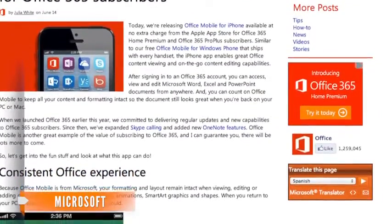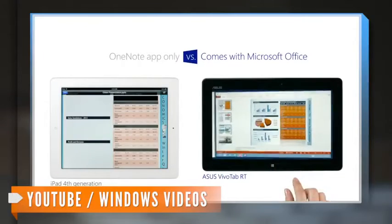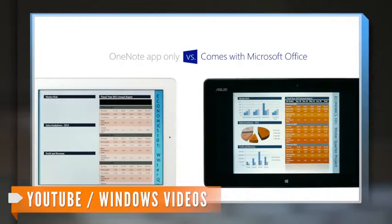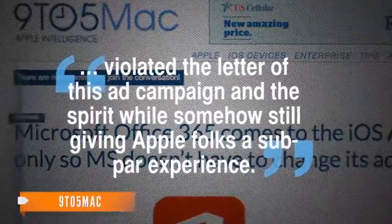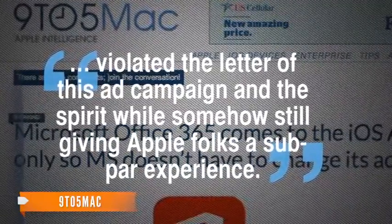The company has recently expanded Skype calling and added features to OneNote. Meanwhile, 9to5Mac suggests Microsoft's current commercial, which shows Office running on an iPad, violated the letter of this ad campaign and the spirit while somehow still giving Apple folks a subpar experience.